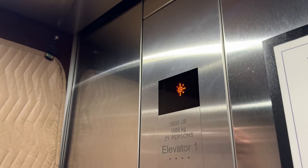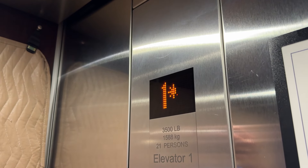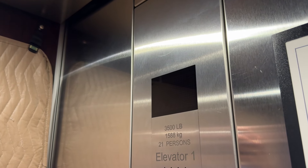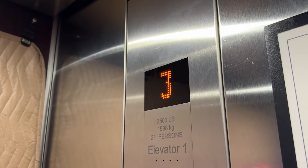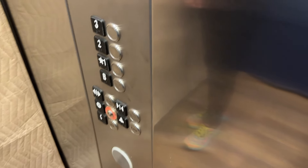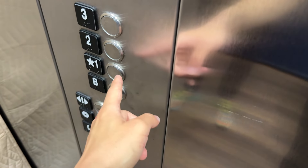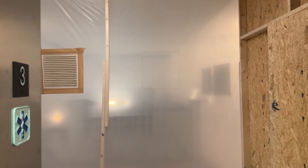Do you want one more ride or do you want to end it back down at one directly? Take it down to the lobby. Well, I see why they got the padding up — they're doing some renovations here.